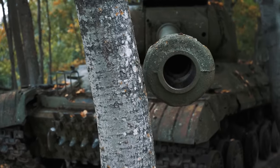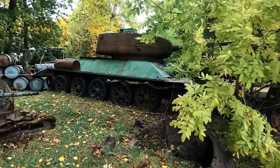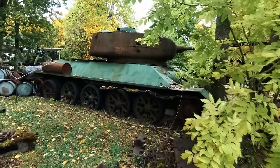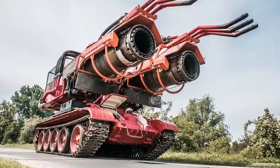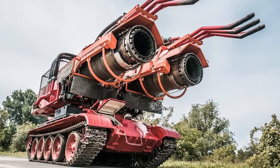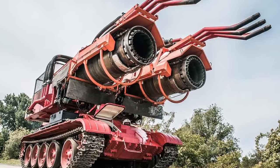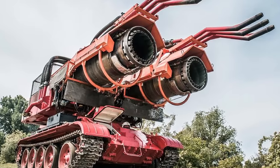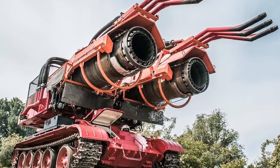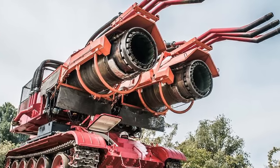The tank's primary gun was a 125-millimeter smoothbore, providing it with firepower comparable to contemporary Soviet tanks. The Progev-T also featured advanced systems such as laser rangefinders and night vision equipment. Despite its innovative design and technological features, it faced numerous challenges that led to its ultimate abandonment. The revolving turret system, while unique, proved complex and difficult to maintain. The tank's low profile, intended to enhance its battlefield survivability, resulted in a cramped crew compartment, limiting the tank's practicality and crew comfort.